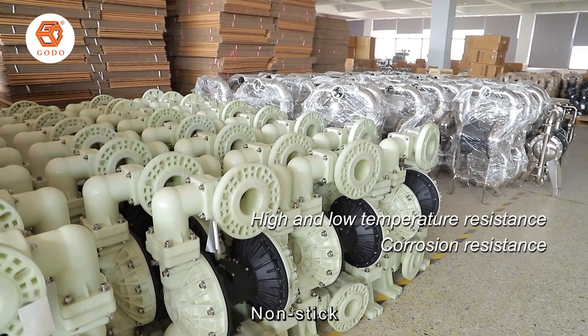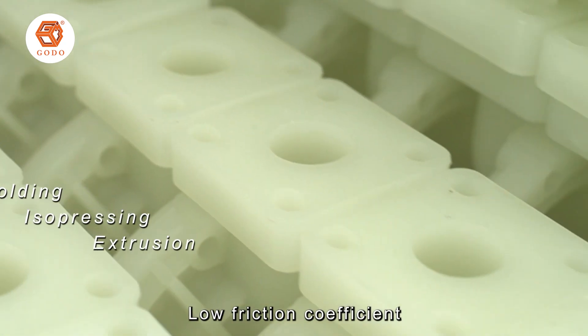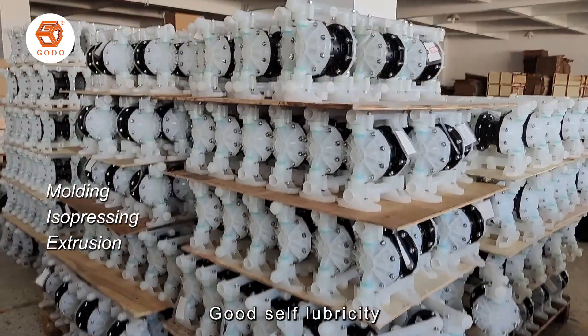Waterproof, non-stick, low friction coefficient, good self-lubricating properties.